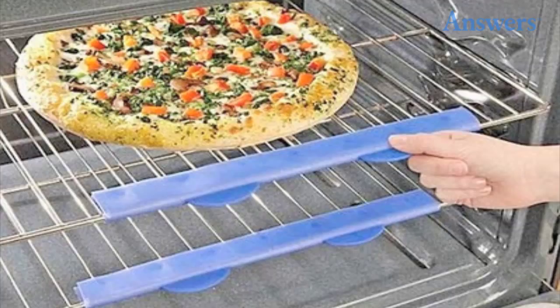Cooper silicone oven rack guards: these silicone oven rack guards have two benefits for those who cook and bake often. One, you can pull and push the racks without oven mitts or pot holders. Two, you won't burn your arm if you accidentally brush up against the rack.